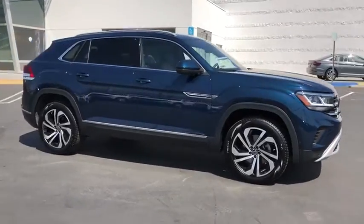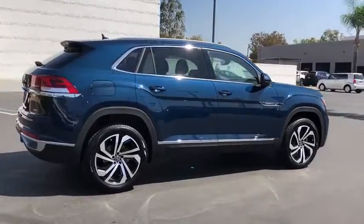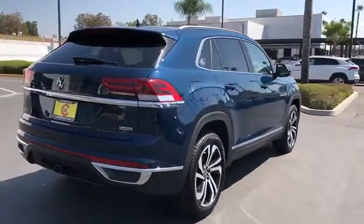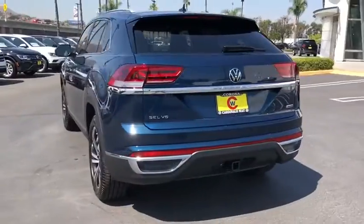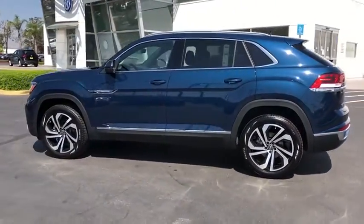Stop by and take a look at the 2020 Volkswagen Atlas Cross Sport. With its eloquent exterior body lines and its plethora of interior features, this is surely a vehicle you'll want to take a look at. Here are some of this vehicle's great options.